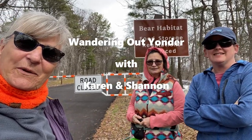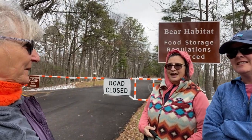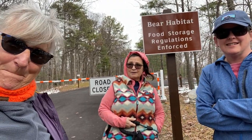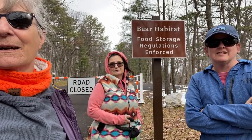Hi everybody. Shannon and Karen with Wandering Out Yonder. We are in the Great Smoky Mountains at Look Rock Campground off the Foothills Parkway. This is not a very well known campground and my sister wanted to show it to us, and we're gonna share it with you guys.